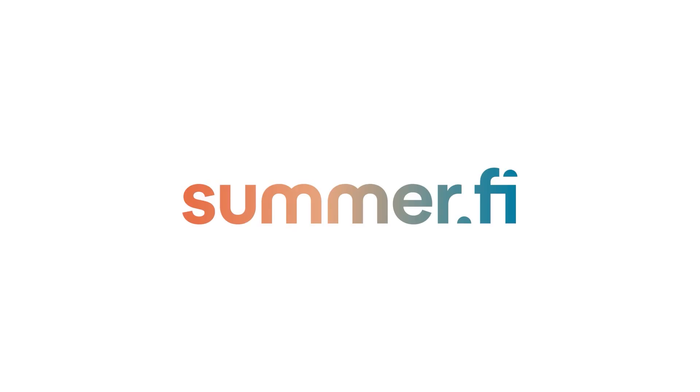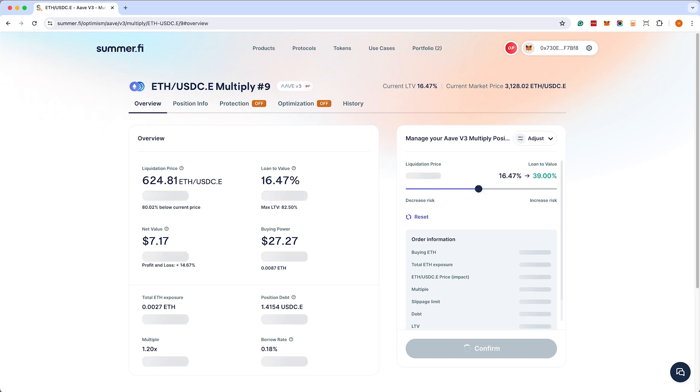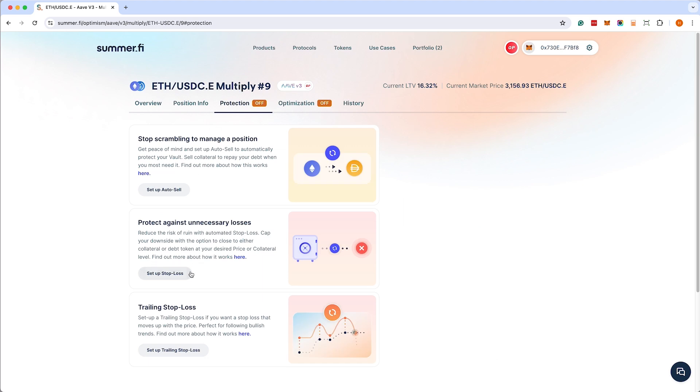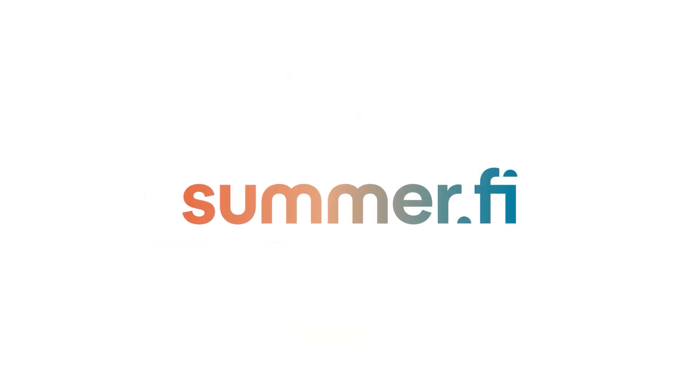Summify makes DeFi accessible to all. A curated experience for DeFi's highest quality protocols, so you never have to second guess security. Easiest way to manage your exposure in one click, so you can make the most of every market condition. Risk management on autopilot with DeFi's most advanced and trusted automations, so you can relax. Go to Summify and start enjoying your DeFi experience.